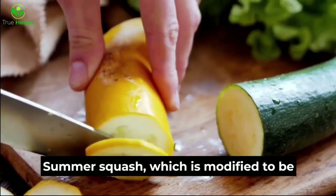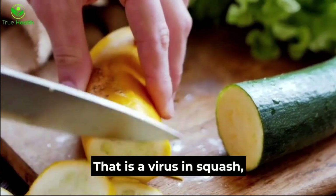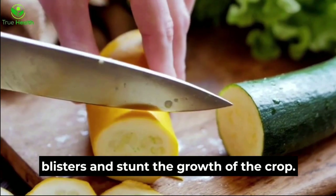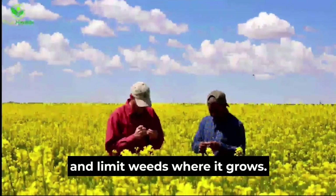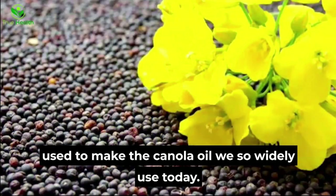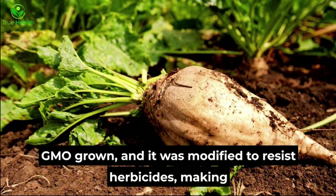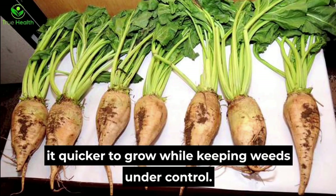Summer squash is modified to be resistant against zucchini yellow mosaic virus, a virus in squash that can cause deformations, blisters, and stunted crop growth. Canola was modified to resist herbicides and limit weeds; about 95% of canola grown is GM and is used to make the canola oil widely used today. Sugar beets — more than half of the granulated sugar you see is GMO grown — were modified to resist herbicides, making them quicker to grow while keeping weeds under control.